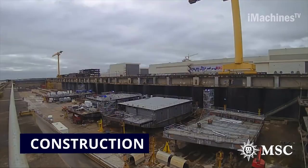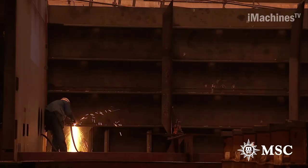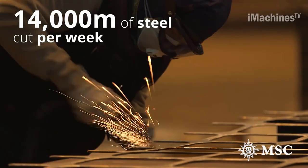The MSC Meraviglia is a cruise ship built by the Italian shipyard Fincantieri for MSC Cruises. Its construction process began in 2014 and it was delivered to MSC Cruises in May 2017. Here is a brief overview of the construction process of the MSC Meraviglia.